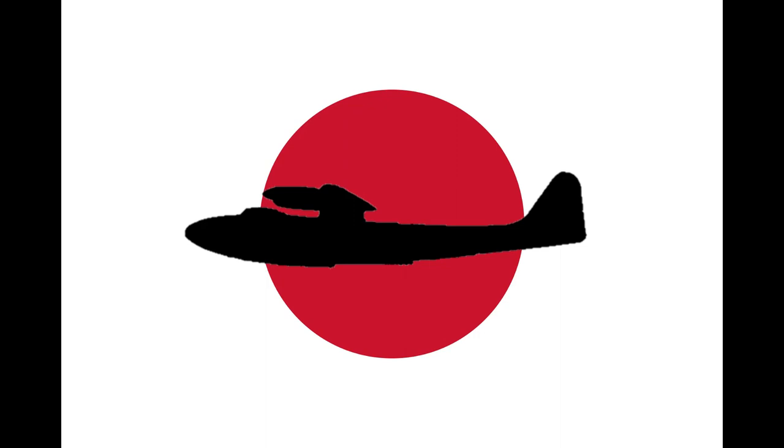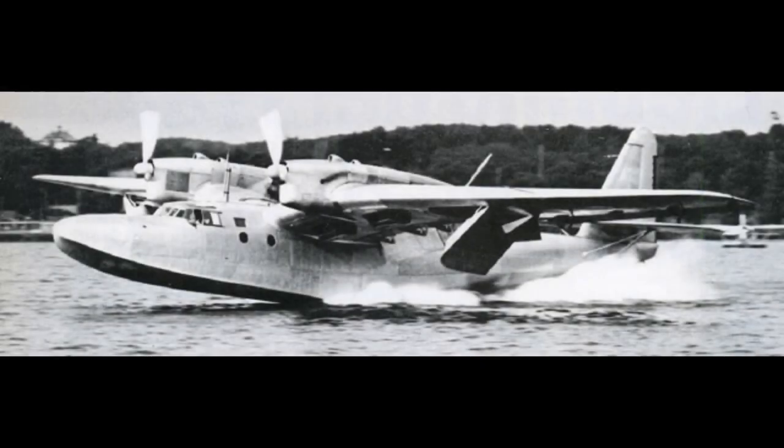This new machine had to possess a range of 5,000 nautical miles, a range exceeding that of all other aircraft at the time. The only aircraft in the world that came close to this number was the German Dornier DO-26, with a maximum range of about 4,900 nautical miles. The specifications established by the Navy for this project were therefore similar to that of the Dornier flying boat.